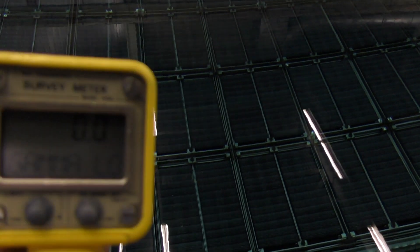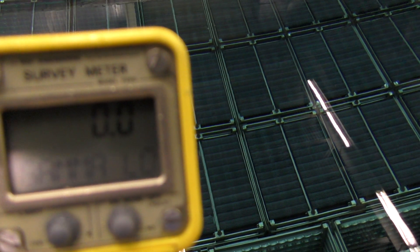The water in the bay is approximately 28 feet deep. It is demineralized water and it aids in the removal of decay heat or latent heat from the fuel bundles, but it also provides excellent shielding. The instrument I'm holding here measures gamma radiation in millirem per hour, and it is currently reading 0.0 millirem per hour, showing how effective the water is at shielding the radiation.